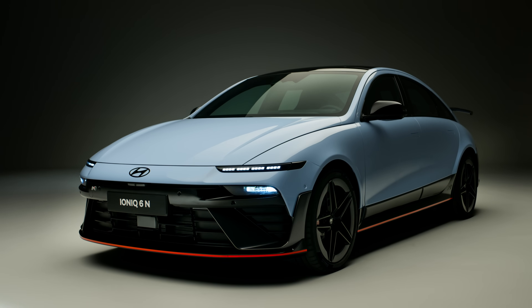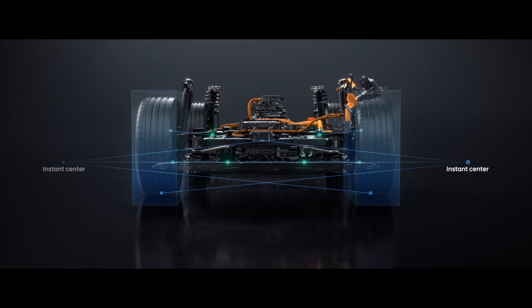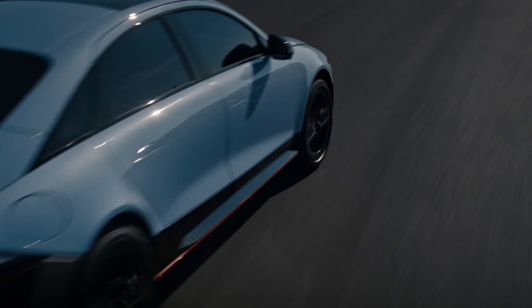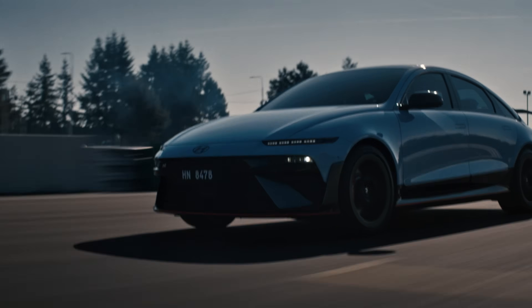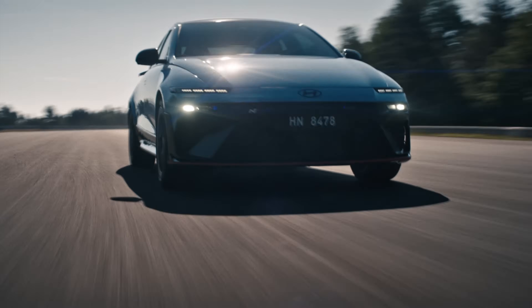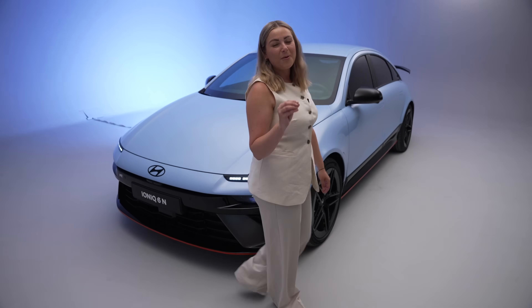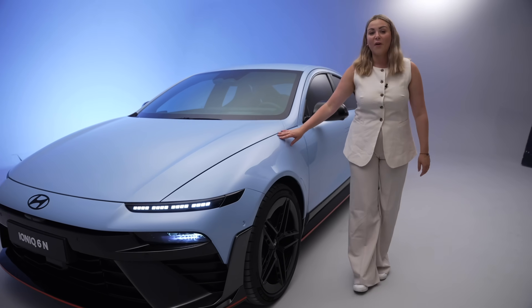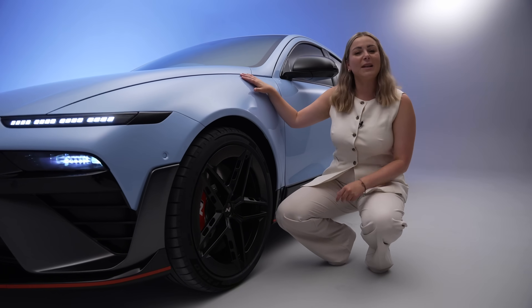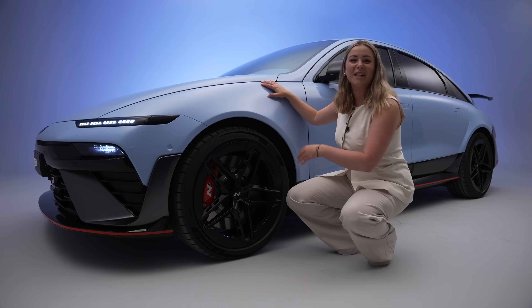Underpinning the 6N is a thoroughly reworked chassis designed to offer precise handling without compromising comfort. Suspension geometry has been completely redesigned with a lower roll centre to reduce body movement and enhance high-speed stability. New stroke-sensing electronic dampers continue to adapt to road and track surfaces, balancing ride comfort with sharp, controlled body movements. When it comes to alloy wheels, you get slightly smaller 20-inch alloys compared to the 21-inch wheels on the IONIQ 5N, and you still have those wonderful N red brake calipers.